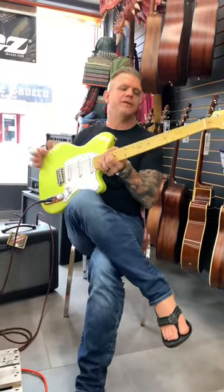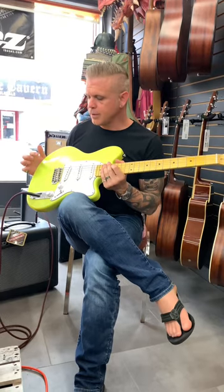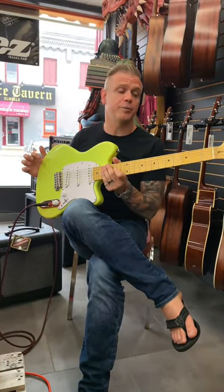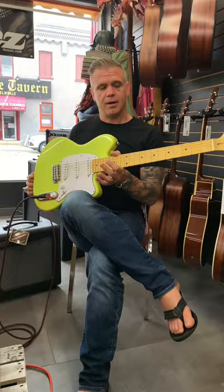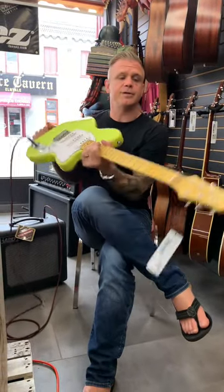Hey there, I'm sitting here with an Ibanez YY10. This is the Yvette Young signature model. One of the cool things about Ibanez is they don't just acknowledge great female players in the industry, they embrace them. This is a really, really cool signature guitar. This is based on the Tallman body design, which is a unique thing for Ibanez.